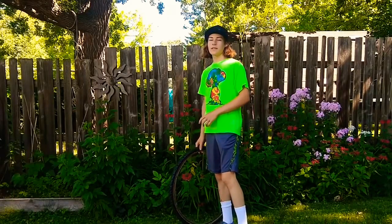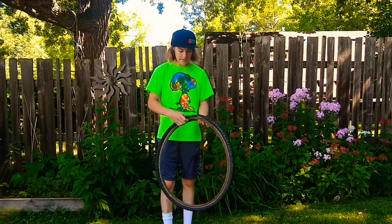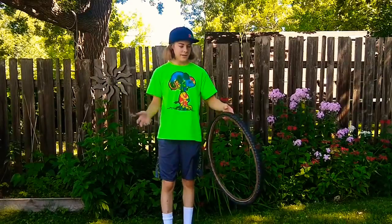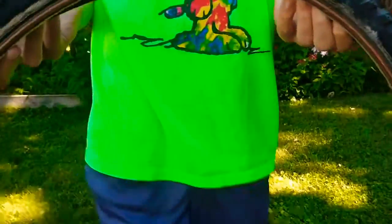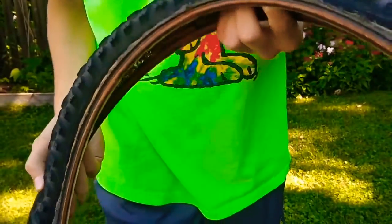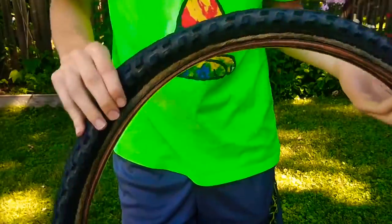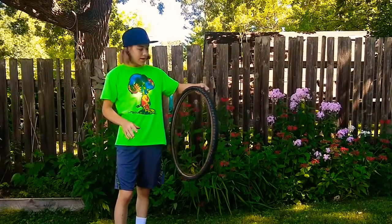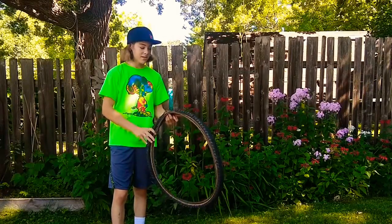Another way that tires wear is age. Eventually, as a tire sits around, the rubber dries out and cracks. This can also be sped up if it's sitting in the sun or outside. This is very apparent with this tire. As you can see, the sidewall — which is the part on the side of the tire — you can pretty much see through it, and the fibers running on the sidewall are frayed and done. This is not a safe tire. If you put air in it, you have a high likelihood of the tire bursting.